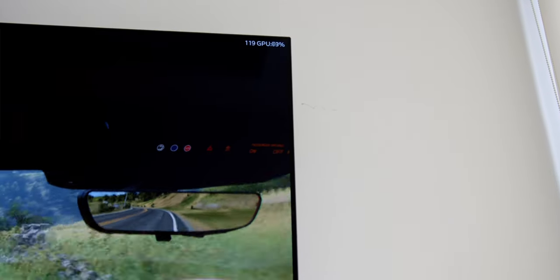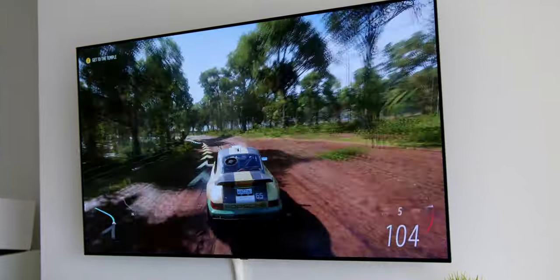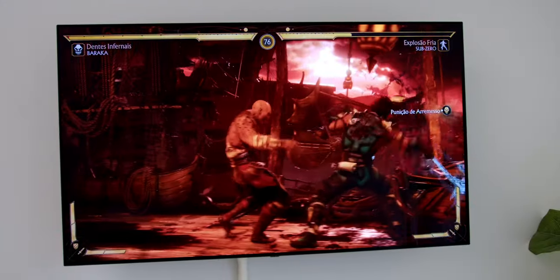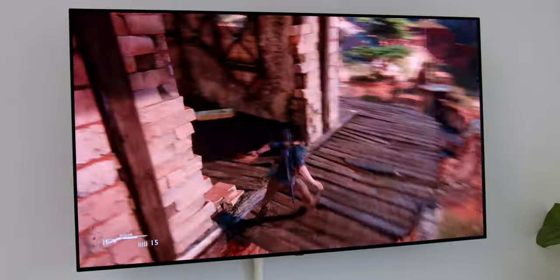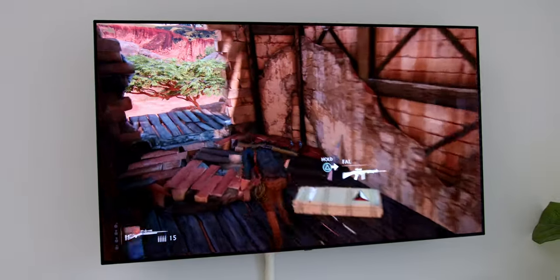The first game that came to mind was Forza Horizon 5, and the experience got even better the more I played. The 120Hz variable refresh rate, auto low latency mode with 1ms response time, and absolutely no screen tearing were really felt in this game. Playing other games like Mortal Kombat and HDR games like Uncharted was also great, as the HGIG mode really shines for HDR gaming.